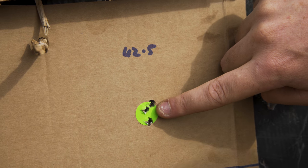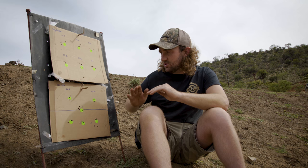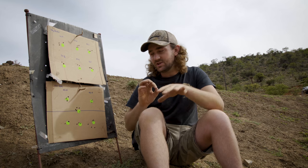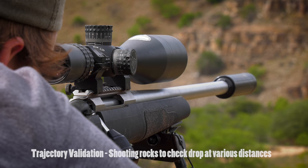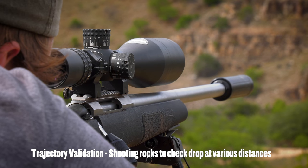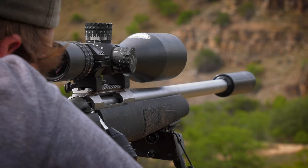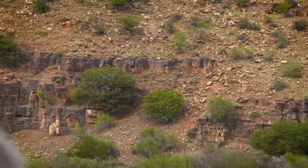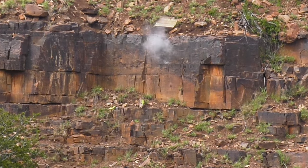There is something interesting to see here: with the Strelok Pro app that we're using, you can actually input the point of impact shift between your main loads and whatever other loads you're using. I know that the JLKs shoot exactly three clicks higher than the ELDXs at 100 meters. So on Strelok Pro I can put that in — if I want to switch to JLKs, I just change the JLK profile and it's going to be 100%. I don't have to think about the point of impact shift between those loads, which is great. So I've got that sorted out now and I'm pretty much ready to go out and smash some springboks or whatever presents itself.